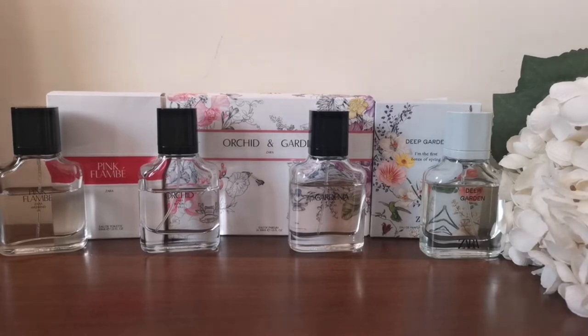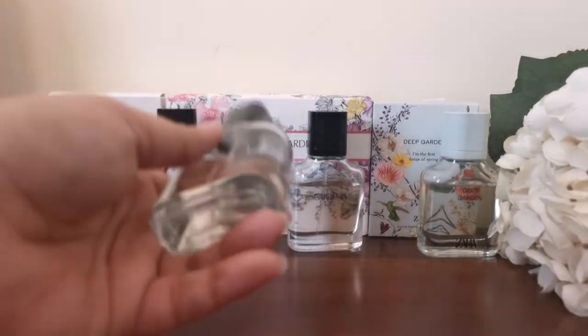Hello and welcome back to my YouTube channel. Today I'm going to review these Zara perfumes that I got recently. I'm loving them in various ways, and I got them after taking inspiration that these are dupes for famous high-end luxury perfumes. So if you're interested in smelling luxurious while staying on a budget, then this is the right video for you.